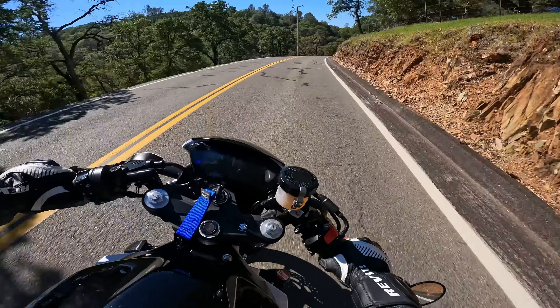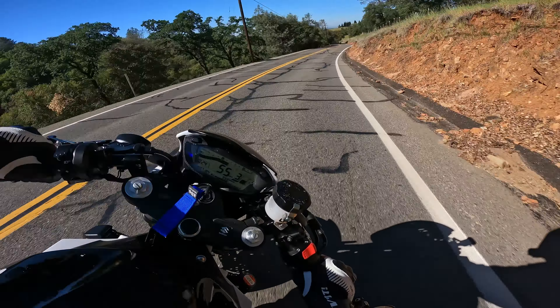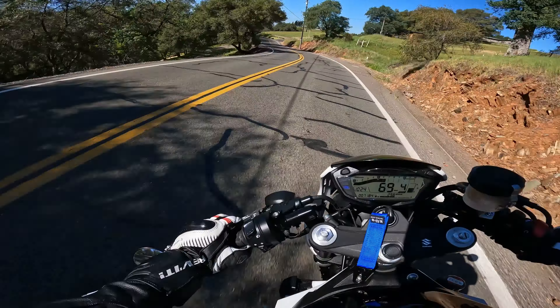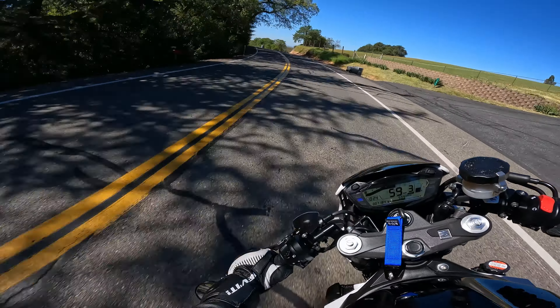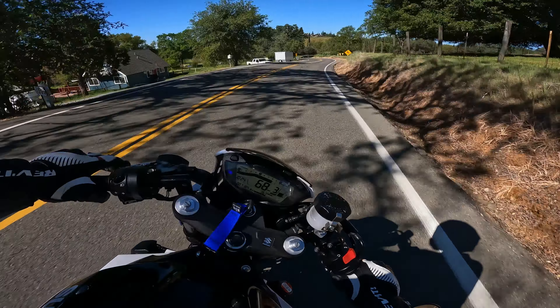Whoa — that Harley is hugging the double yellow right there, bro. That's kind of sketchy. I like to keep my space away from the double yellow on blind turns like that, because if a car comes around hugging it as well, he'll clip you — and you will die.